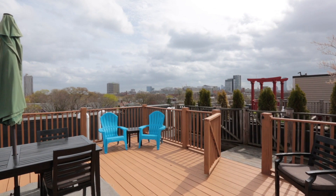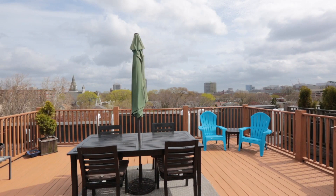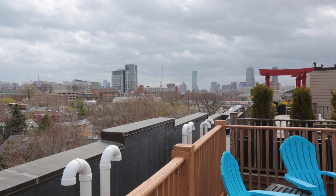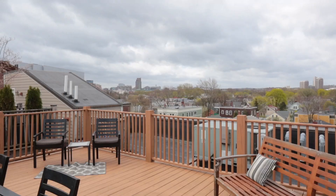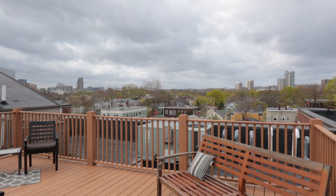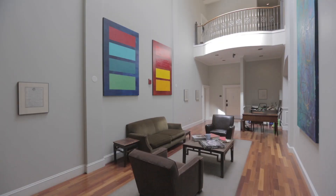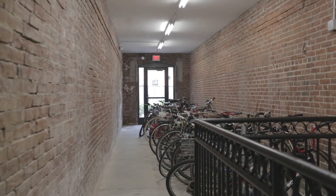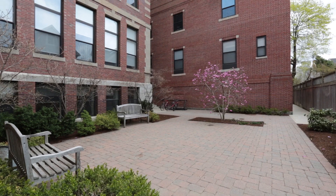This pet-friendly unit also has wonderful amenities such as a spectacular oversized private roof deck with panoramic views of Boston and Cambridge, handy in-unit laundry, a private storage bin, and a heated garage parking space.